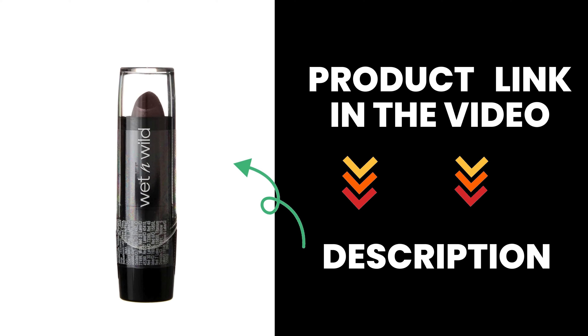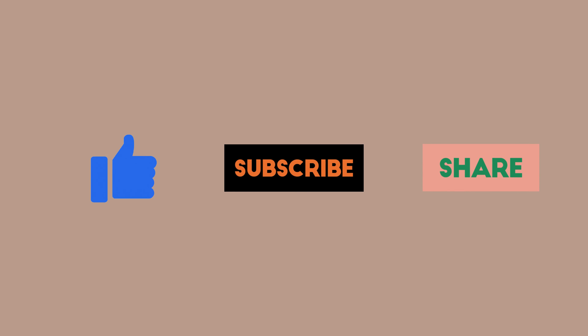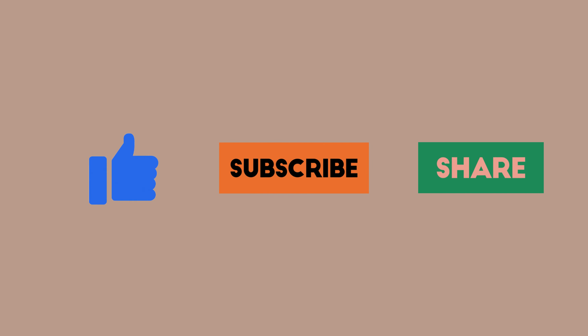And lastly, blendability — these lipsticks blend beautifully. You can mix shades to create your own unique colours, perfect for any makeup enthusiast who loves to experiment. Whether you're new to makeup or a seasoned pro, these lipsticks are worth checking out.